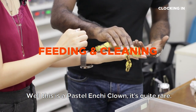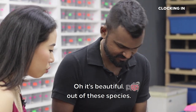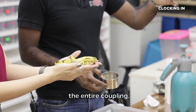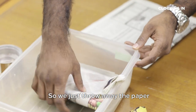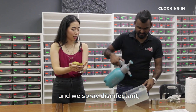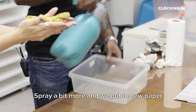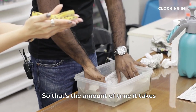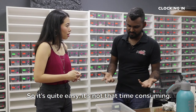This is a pastel enchi clown. It's quite rare. They're considered designer morphs of these species. So the first thing we do, we check that they have clean water. If it's dirty, we just throw the entire coupling and change a new one. This is a cup holder. So we just throw away the paper, spray disinfectant, wipe it to get rid of the bacteria, spray a bit more, and put in new paper. That's the amount of time it takes to maintain a snake once a week — quite easy, not that time consuming.